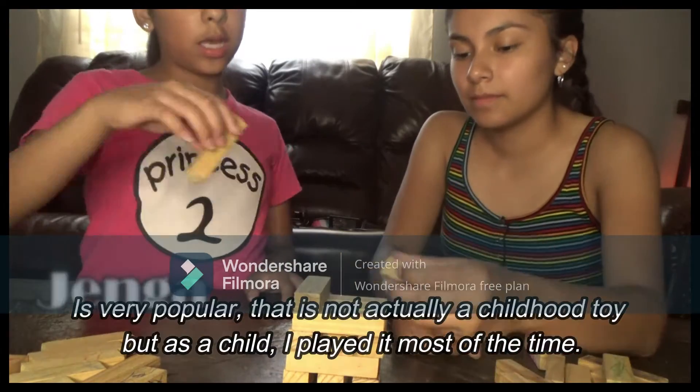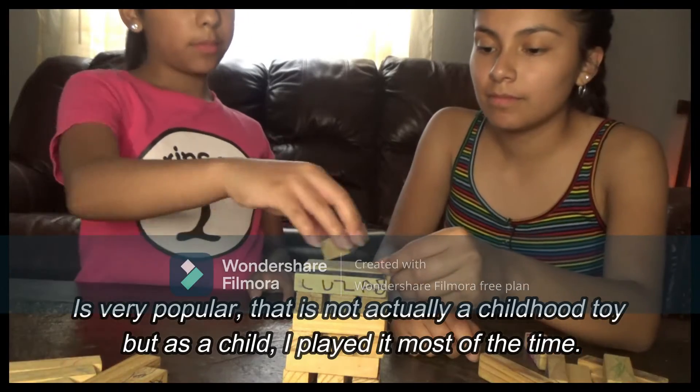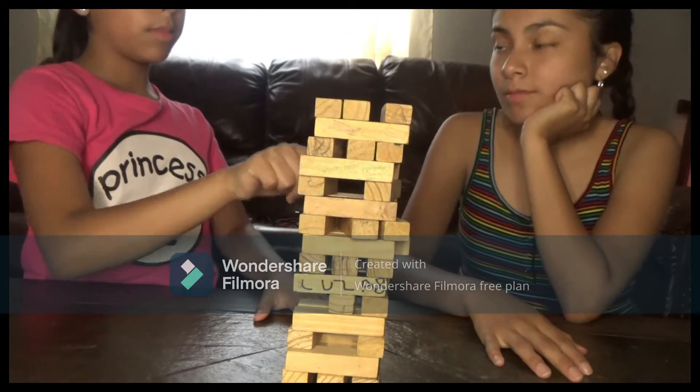The next toy that I have is Jenga. Jenga until this day has been popular and all ages play it. As a child it was one of my most favorite toys to play with.